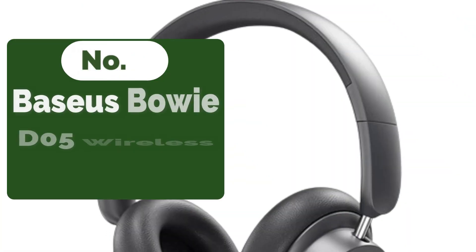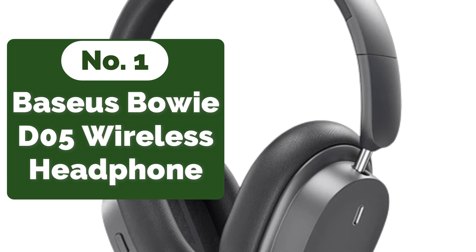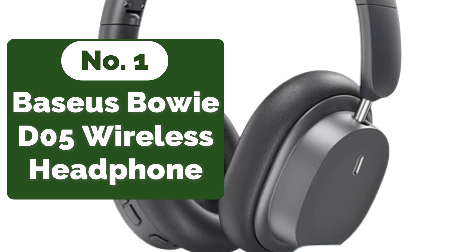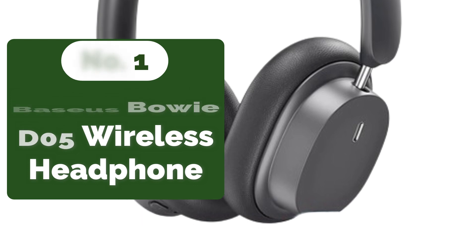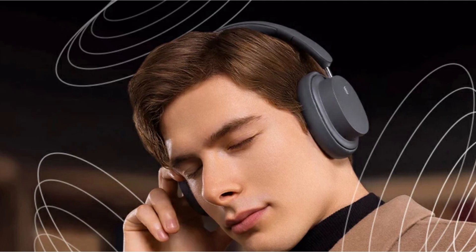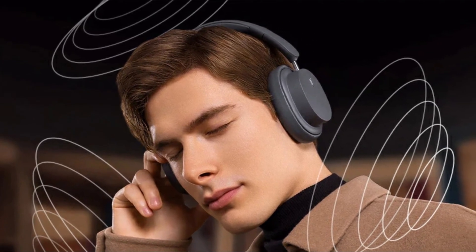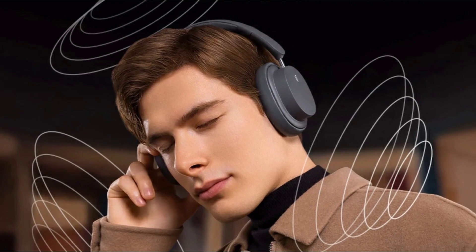Okay, so let's get started with the video. The first product on our list is the Baseus Bowie D05 wireless headphone. The journey begins with Baseus' proprietary immersive 3D spatial acoustics technology, designed to transport users into a realm of unparalleled auditory bliss. This feature sets the stage for an unforgettable audio experience.